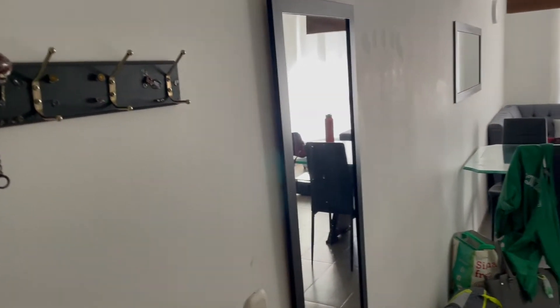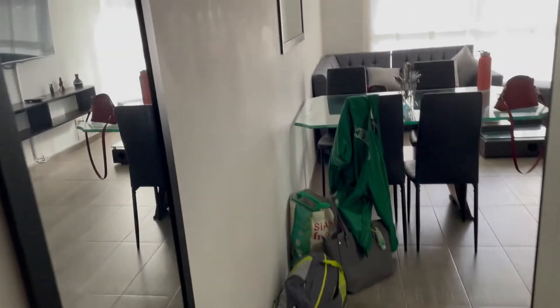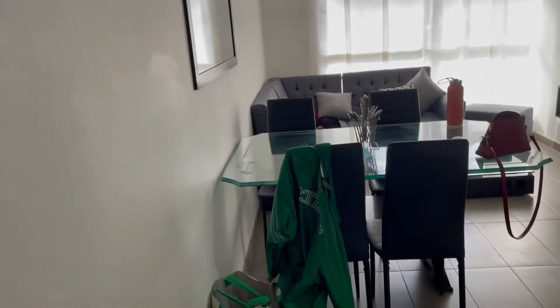Of course, I always start with an Airbnb review. We're here in Bogota before we move on. I'm standing at the entrance, so the picture just came through the door.